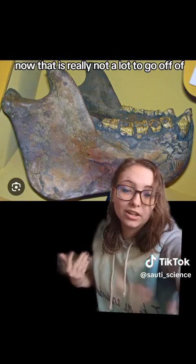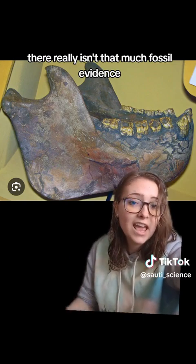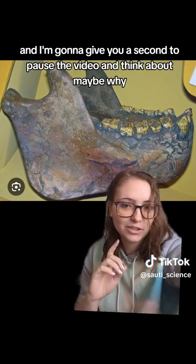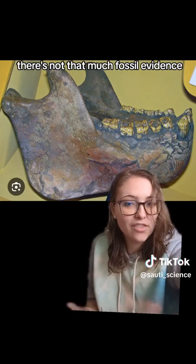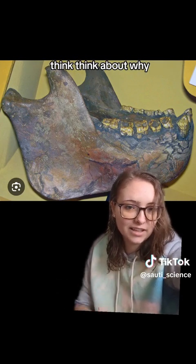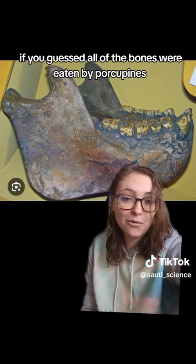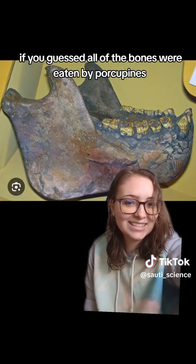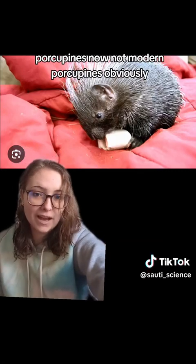Now that is really not a lot to go off of. There really isn't that much fossil evidence — pause and think about why there's not that much fossil evidence. If you guessed all of the bones were eaten by porcupines, you get a cookie. Yes, porcupines.